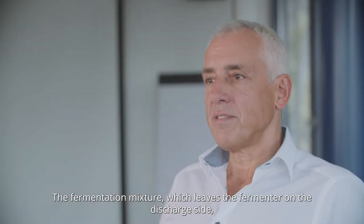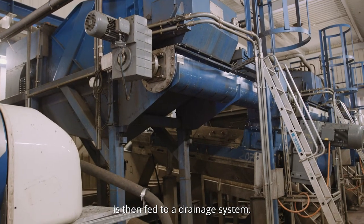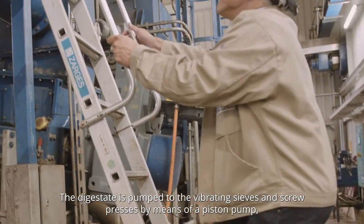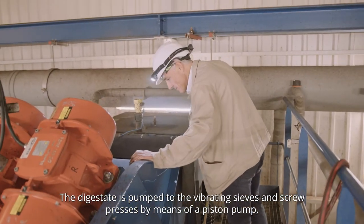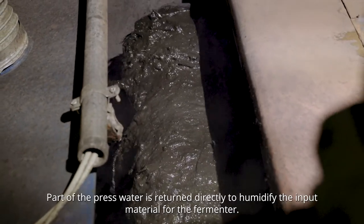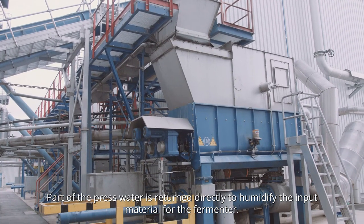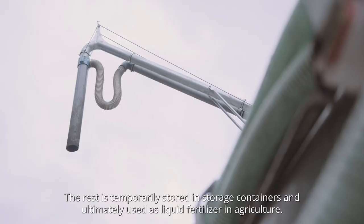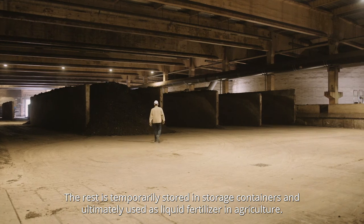The fermentation mixture, which leaves the fermenter on the discharge side, is then fed to a drainage system. The digestate is pumped to the vibrating sieves and screw presses by means of a piston pump, where it is separated into a liquid and a solid fraction. Part of the press water is returned directly to humidify the input material for the fermenter. The rest is temporarily stored in storage containers and ultimately used as liquid fertilizer in agriculture.